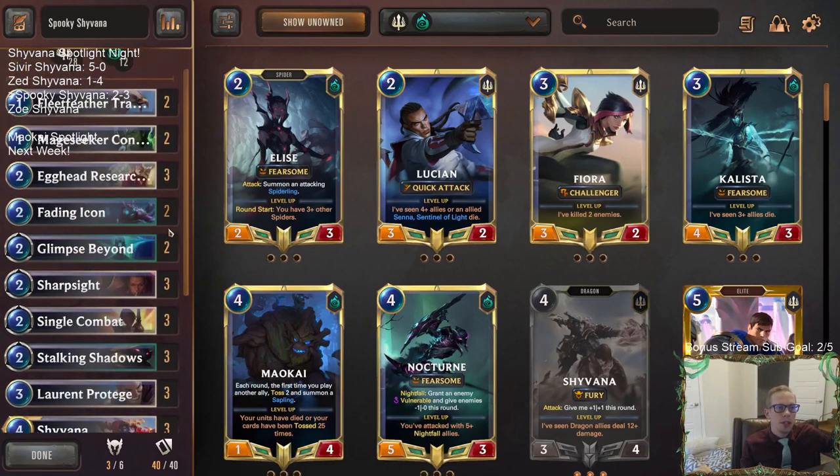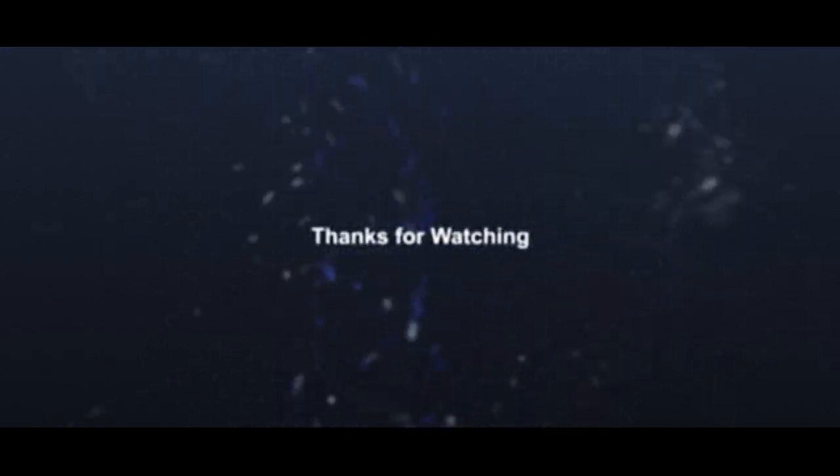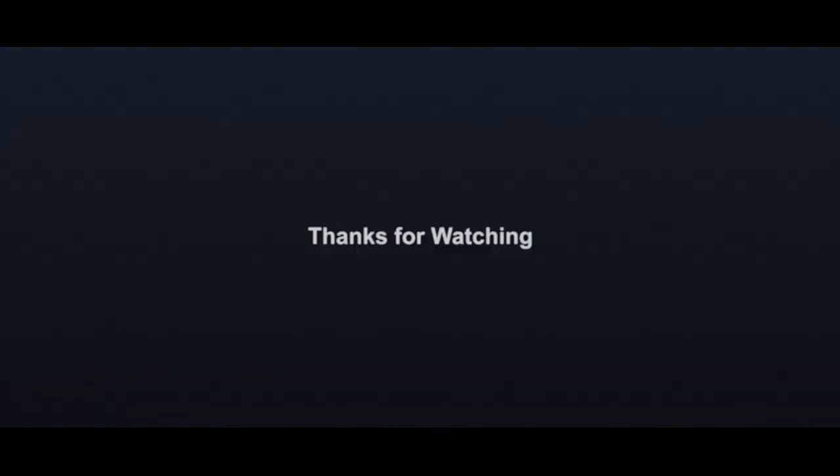We played against lots of 8-8s. But there we go — that's going to be it for Spooky Shyvana. Good looking deck. Those of y'all watching later on YouTube, hit that like button and feel free to leave comments letting me know what you think of the deck. I would appreciate that. Thank you so much for watching and I'll see you for the next video.